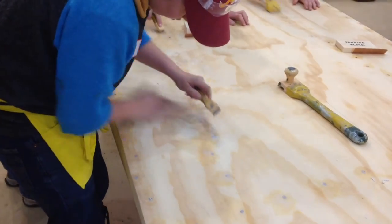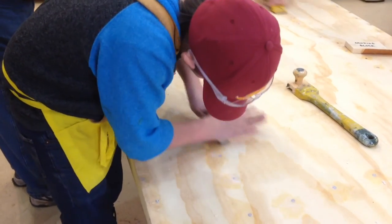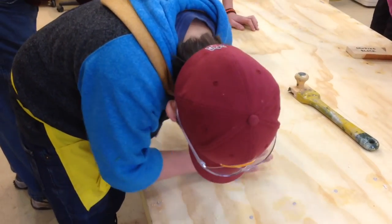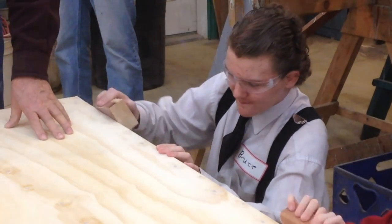These boats are still far from finished, with more construction still to come, as well as painting and finalizing the products. Once they are finished, they will be placed in the front foyer of the school and in the kindergarten playground at Gravenhurst Public School.